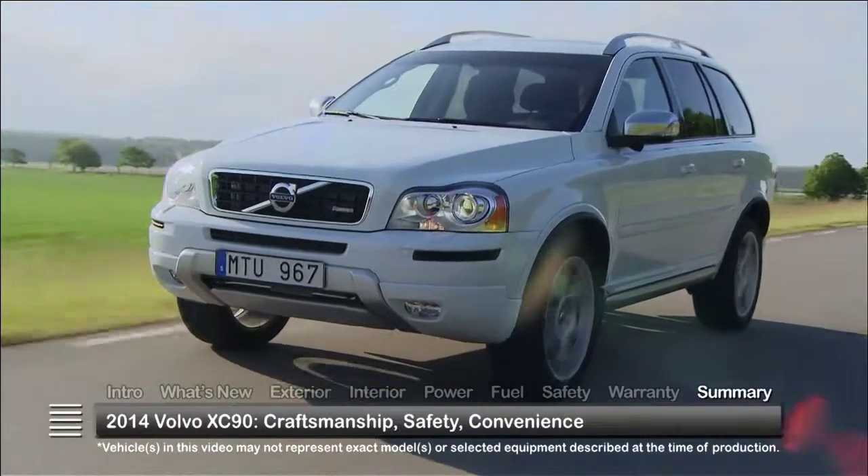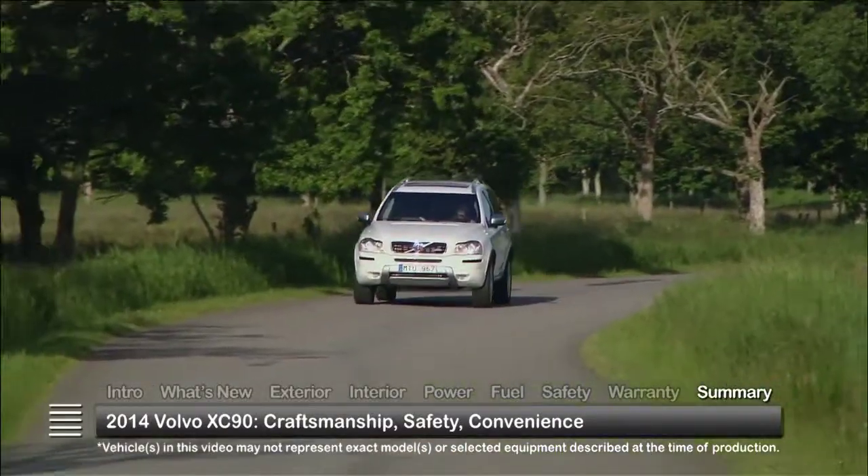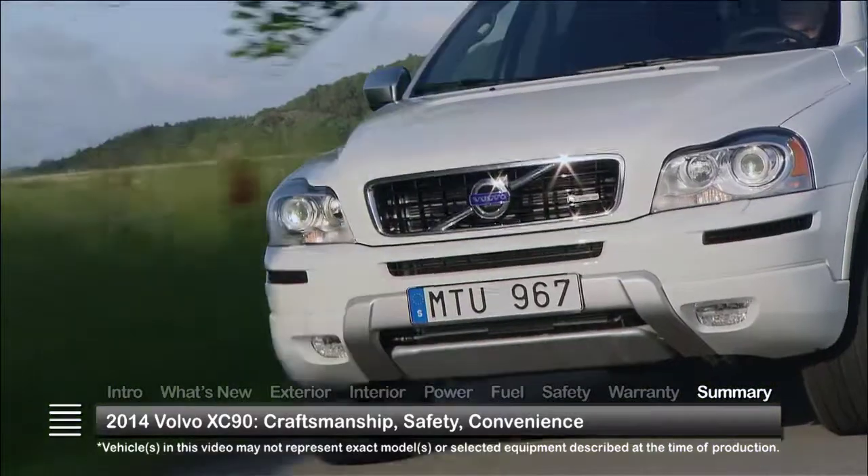Displaying the same thoughtful engineering exemplified by the brand's reputation for safety, the 2014 Volvo XC90 remains a tried-and-true crossover SUV with lots of family-friendly appeal.